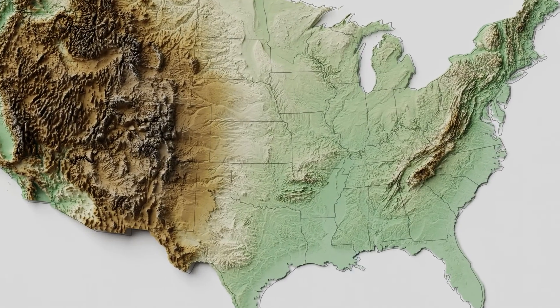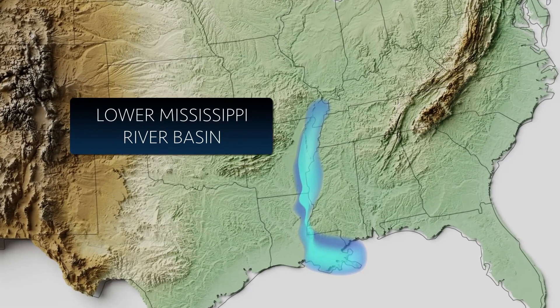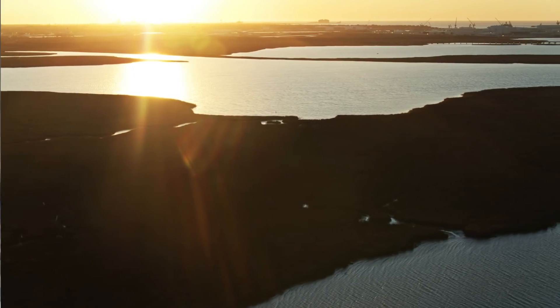The Lower Mississippi River Basin is an important region that stretches from the boot heel of Missouri, going south to include Mississippi, Arkansas, and Louisiana. This region drains as much as 42% of the continental United States water, eventually flowing to the Gulf of Mexico.